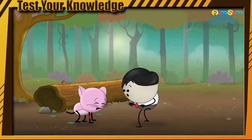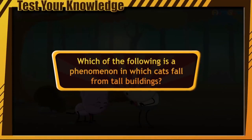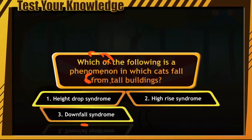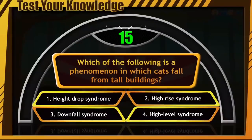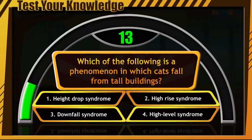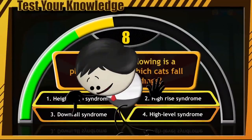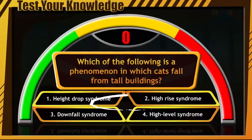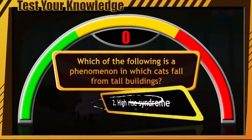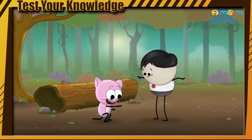Imagine a cat falls from a height and injures her bone. Which of the following is a phenomenon in which cats fall from tall buildings? Height drop syndrome. High rise syndrome. Downfall syndrome. High level syndrome. You have only 15 seconds — hurry up and write your guess in the comments section! Time's up. The answer is option number 2: High rise syndrome. In such a situation also, the cat starts purring to heal her bones.